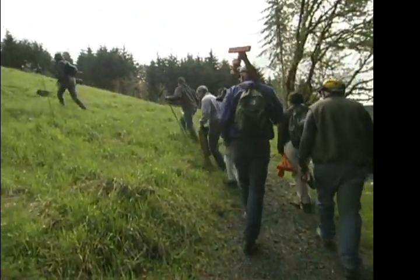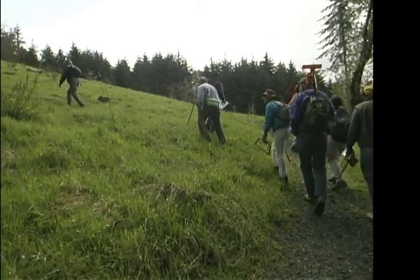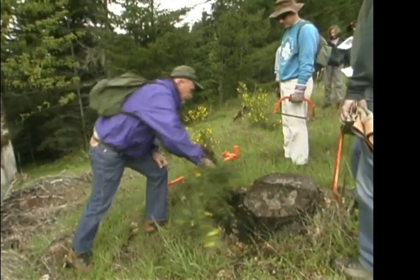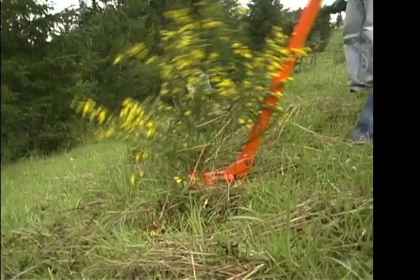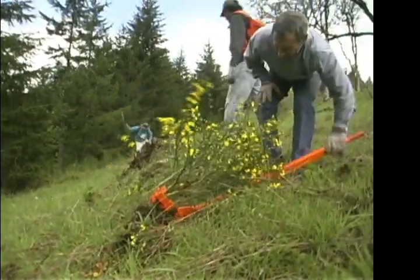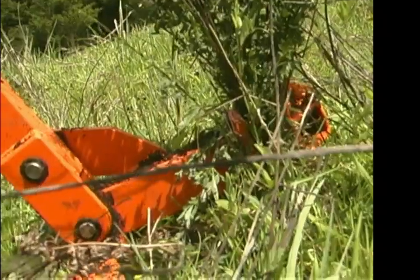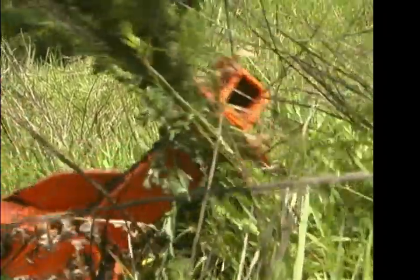Today we have volunteers from several different organizations, both pulling and in some cases clipping Scotch broom here — from the Greenbelt Land Trust and from the Forest Service. Other people who are just neighbors all have this common interest in trying to keep Scotch broom out and preserve the native plants that we have here.